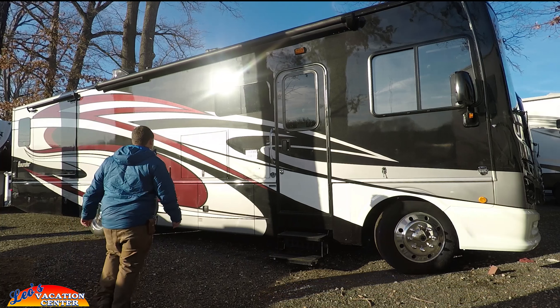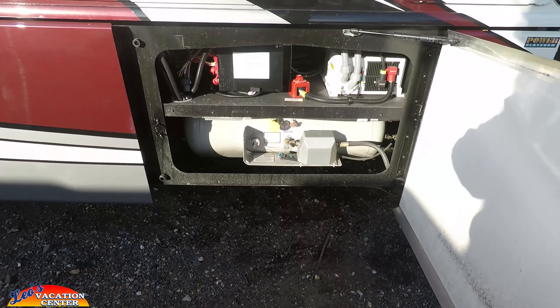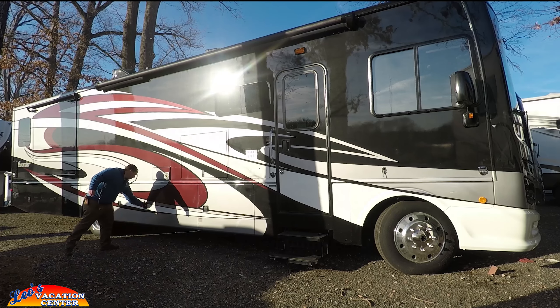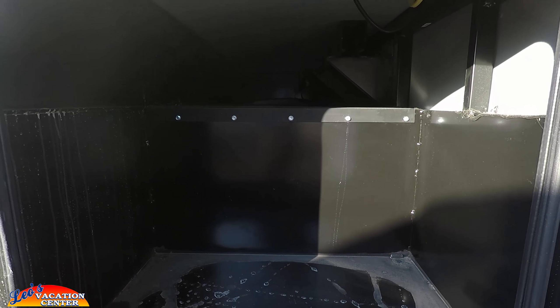Let me show you the compartment doors. This one's the propane — you can tell because there's no lock on the outside. There's also a TV and a nice storage door. They're all aluminum slam latch doors, which is great.